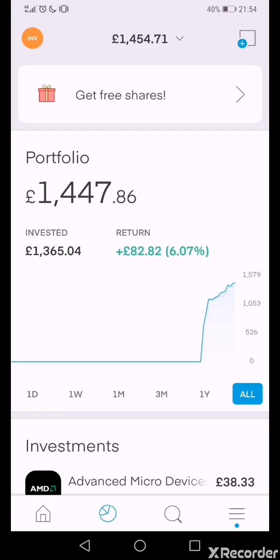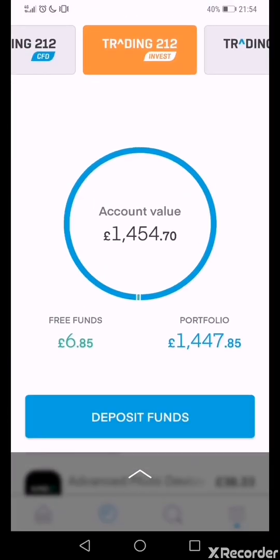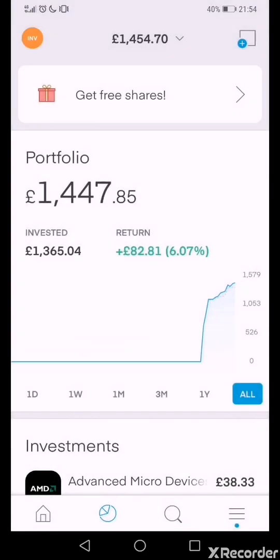Hello YouTube, it's your boy Joseph. I'm here with another video — this time I'm talking about my Trading 212 investment portfolio, which is primarily a growth portfolio. Just so you know, this is a real account, not a demo account, so if I make a loss here it's an actual loss.